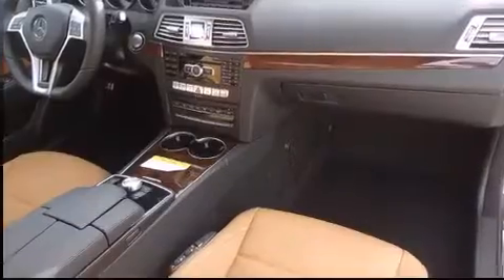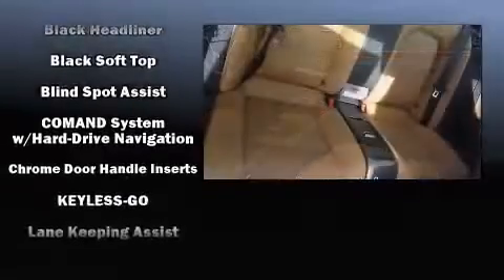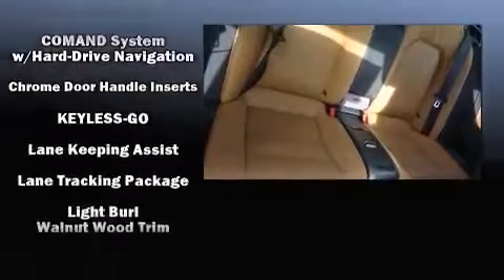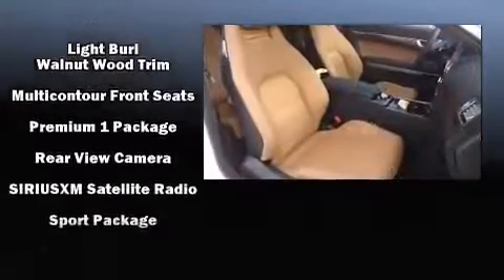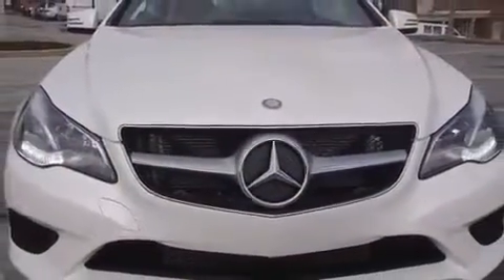Mercedes-Benz ensures the safety and security of its passengers with equipment such as integrated rollover protection, an emergency communication system, and four-wheel disc brakes with ABS. You'll never lose visibility with rain-sensing wipers, which activate automatically when the drops start to fall.